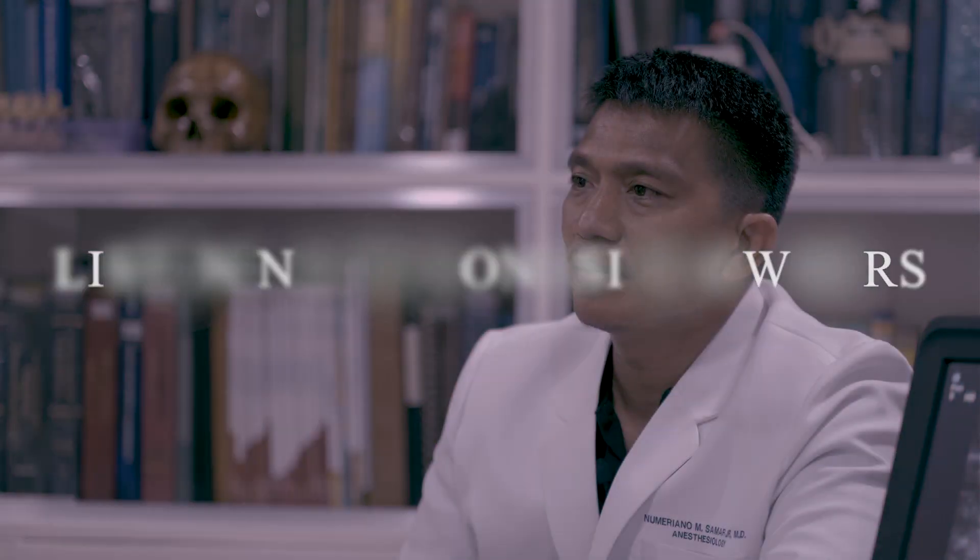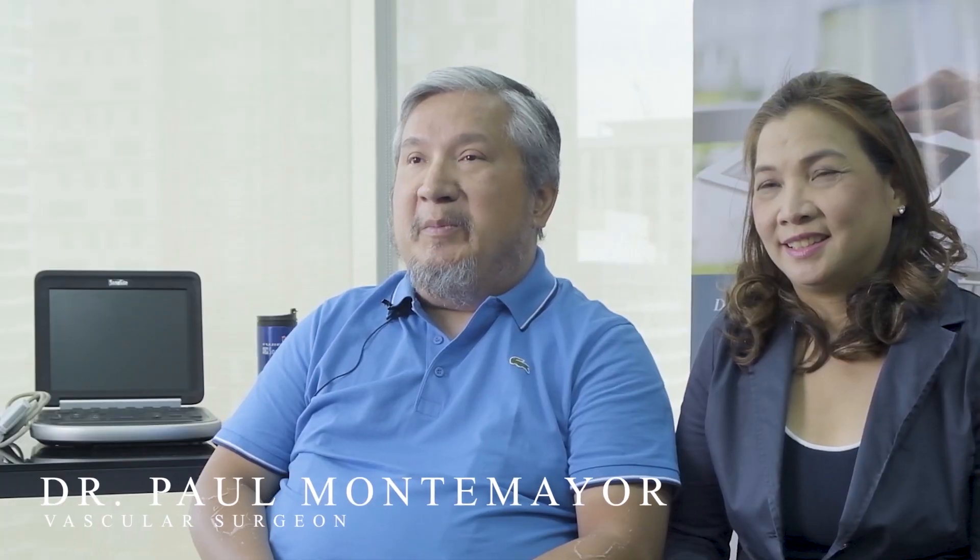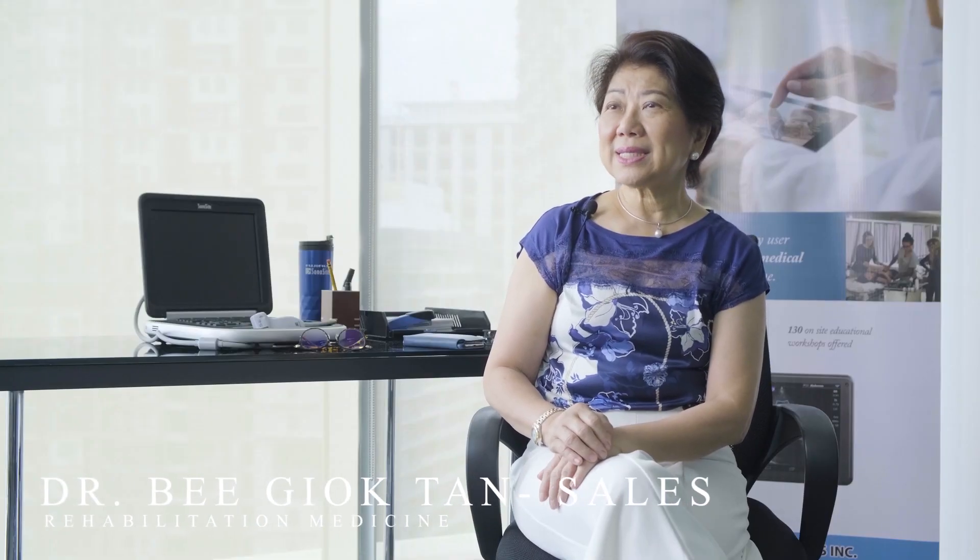I'm Dr. Paul Montemayor, vascular surgeon. I'm Dr. Leah Montemayor, Regional Anesthesia. I'm Dr. May Ann Tabera, Anesthesiologist. My name is Dr. Christine Teh, vascular surgeon. I am Stephanie Hsiao, Regional Anesthesiologist. I'm Dr. Miguel Tan Sales, an active practitioner of regenerative medicine and a strong believer in the use of ultrasound guidance in procedures.